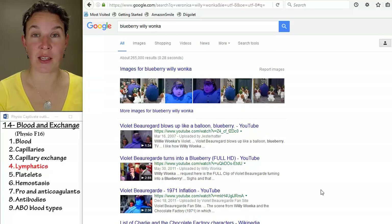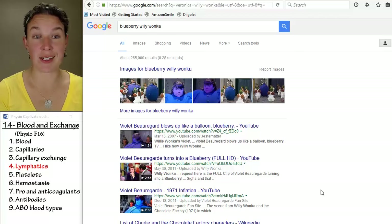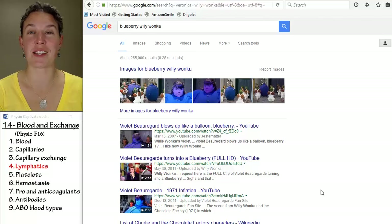First and most importantly, it is Veruca Salt, but Veruca Salt is not the one who swelled up like a blueberry. That was Violet Beauregard. Veruca Salt is the one who — my entire life mission as a parent is to make sure that my children do not end up like Veruca Salt.